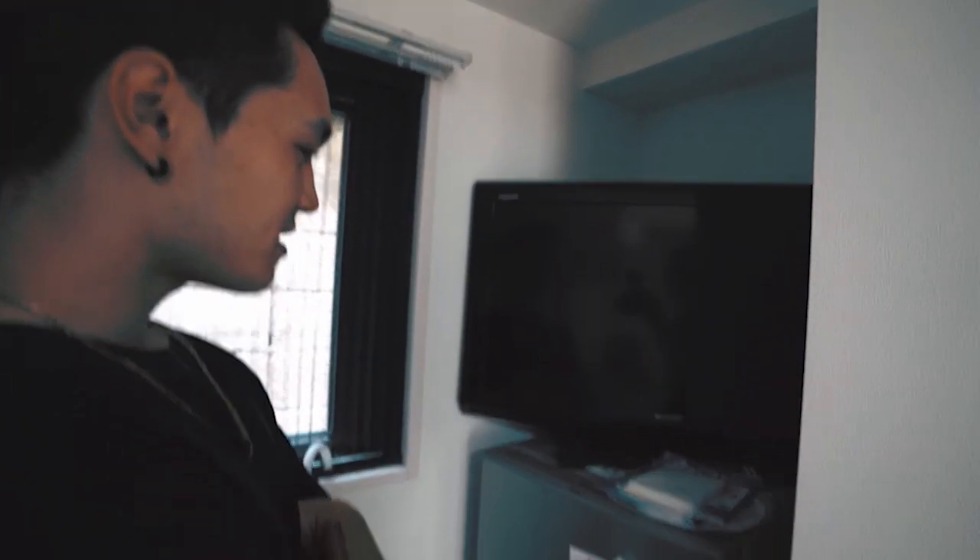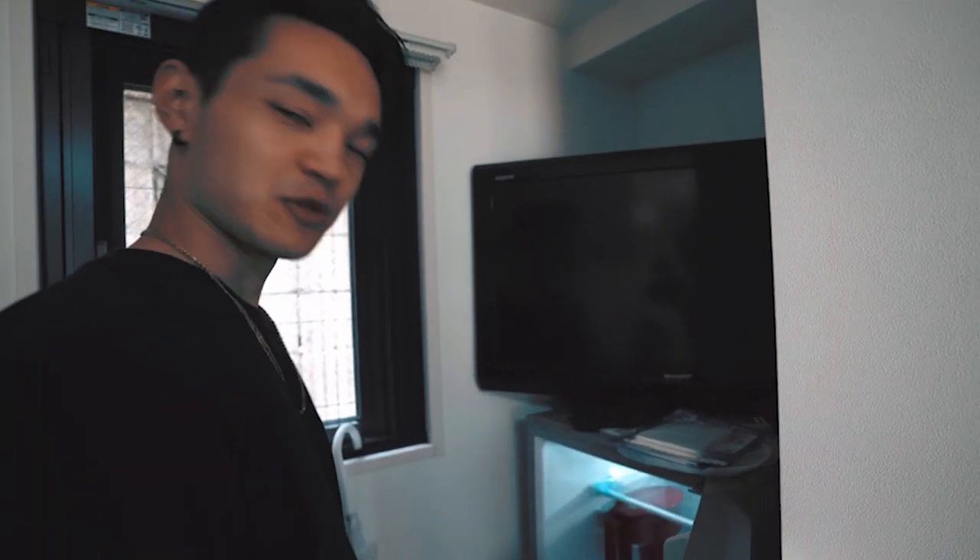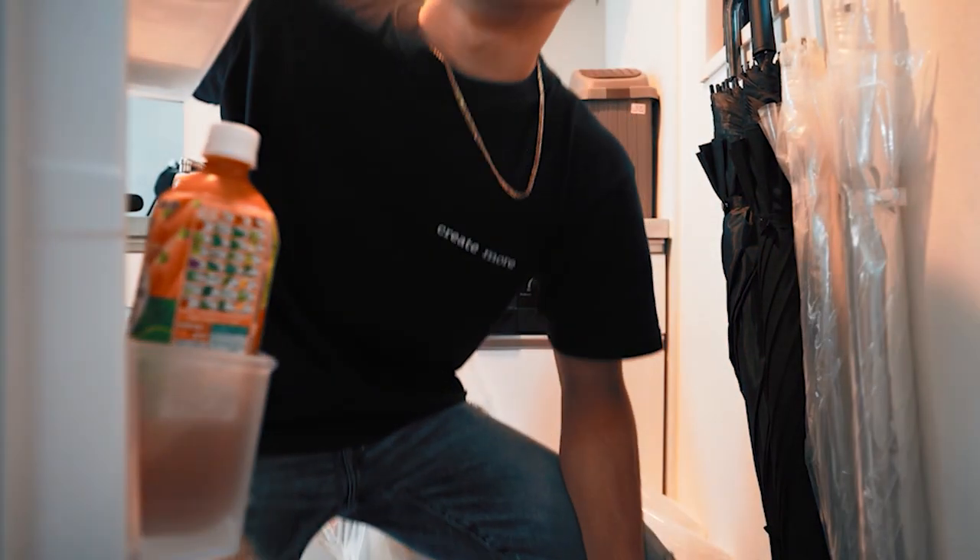Over here we got my TV set up on top of my refrigerator. I don't really have anywhere else to put it — I like to keep things pretty simple.